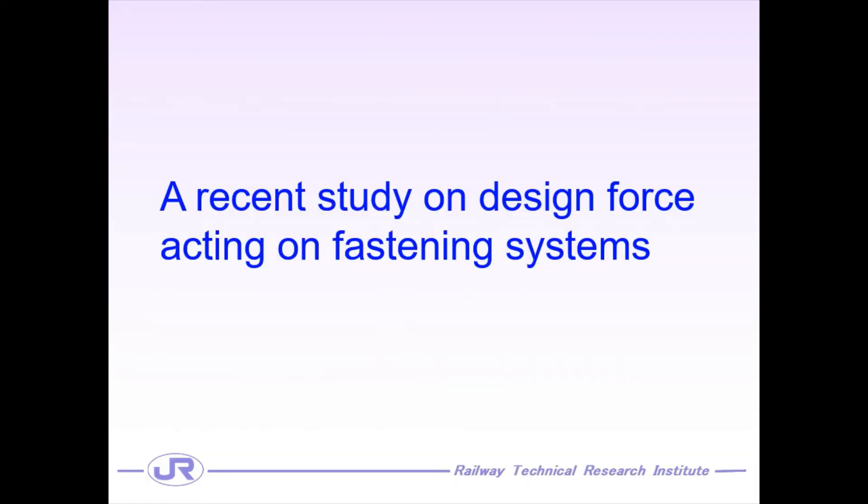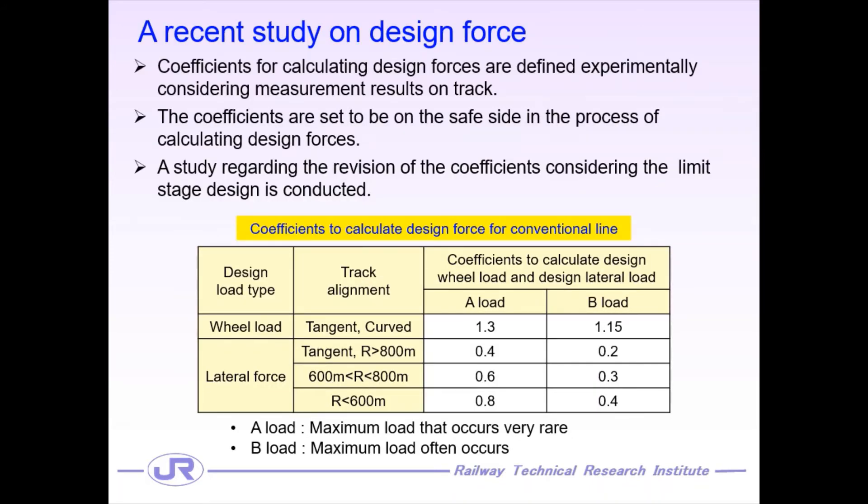Let's move to today's main topic. I would like to introduce a recent study on the design force acting on the fastening systems. Our study has been focusing on deriving coefficients for calculating design forces such as the design wheel load and design lateral force, because the coefficients have been defined based on measurement results obtained on the track and are said to be on the safe side. The table shows the coefficients to calculate design forces for the conventional line, where A-load means the maximum load that occurs very rarely and B-load means the maximum load that often occurs. The coefficients for calculating the design lateral forces vary with the curve radius where the fastening system is applied. Therefore, we are tackling a study regarding the revision of the coefficients considering the limit state design.